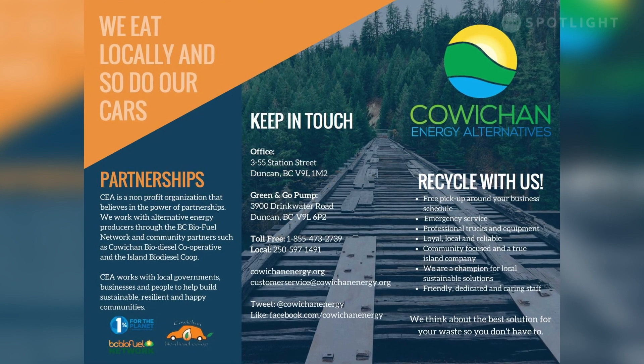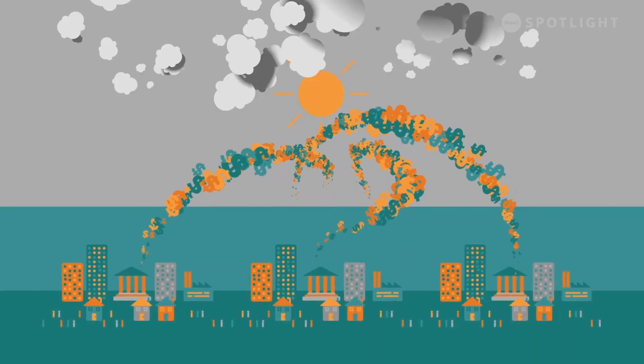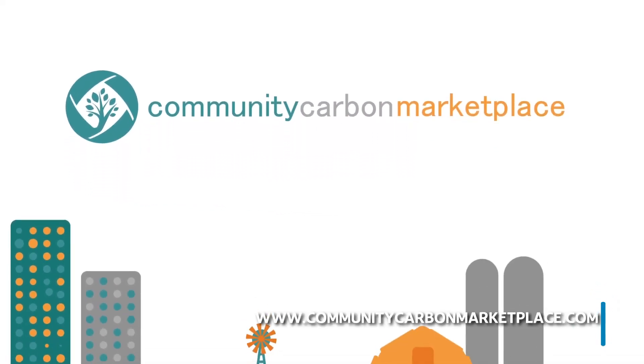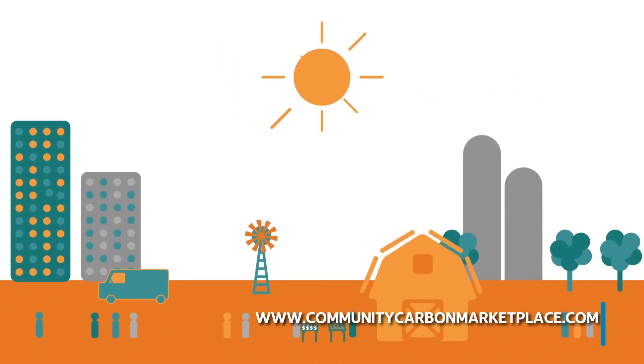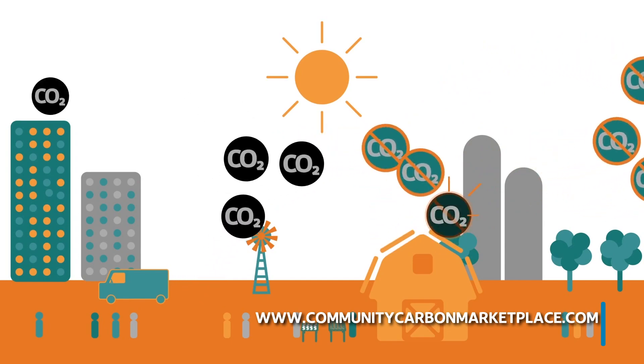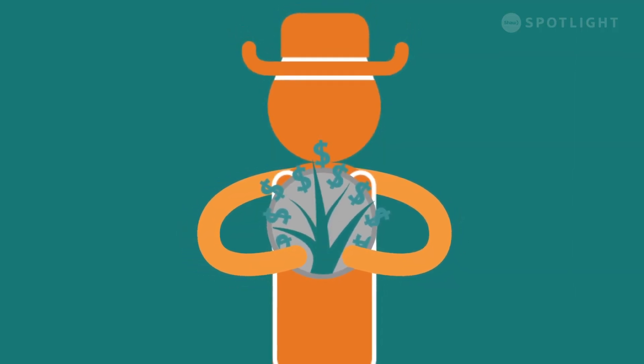One of the initiatives of Cowichan Energy Alternatives is the Community Carbon Marketplace — an online platform for businesses, individuals, and local governments to offset their carbon footprint and become carbon neutral. It's described as the virtual farmer's market of the carbon market, where organizations can sell community carbon credits produced by reducing emissions. It essentially allowed cities and municipalities the ability to invest in their own local economy and local initiatives to lower their GHGs and become carbon neutral.